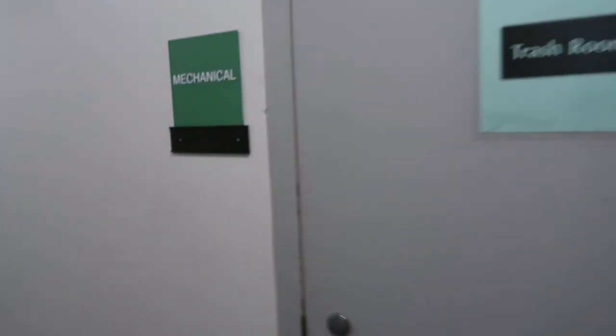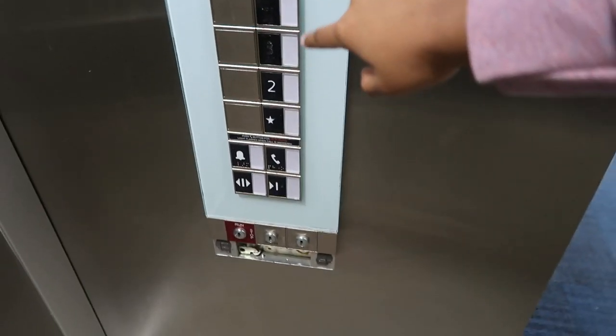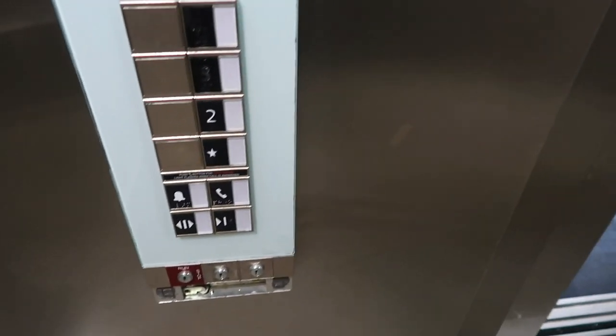The stairwell leads to all four floors, so if you wish to take the stairs instead of the elevators that is fine. This is the second floor trash room - all trash rooms are on each floor, so you can just come around and take your trash to the trash room. They empty the trash every day.